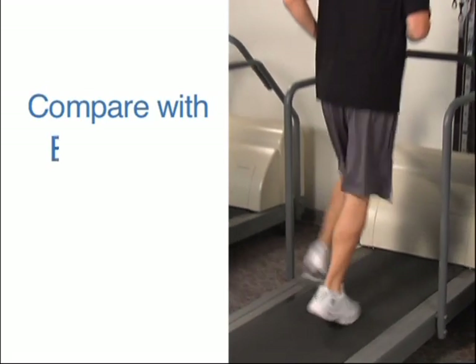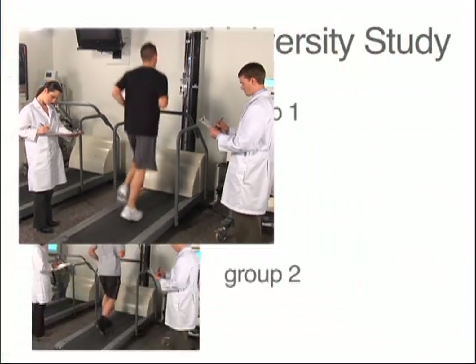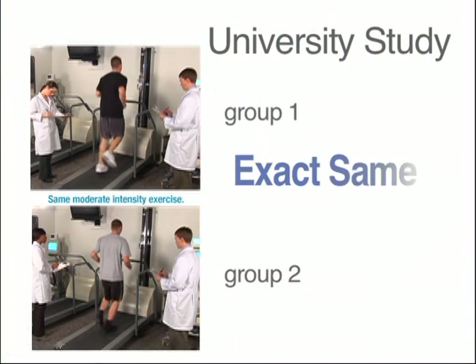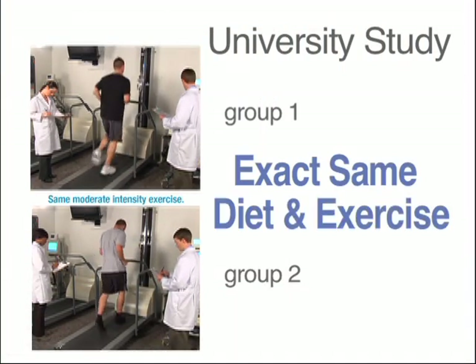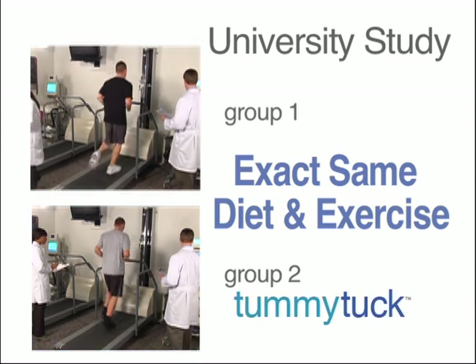Let's find out how the tummy tuck compares with exercise. In a recent independent university study, they had two groups follow the exact same diet and exercise program. The only difference: one group did the 10-minute tummy tuck method twice a day.